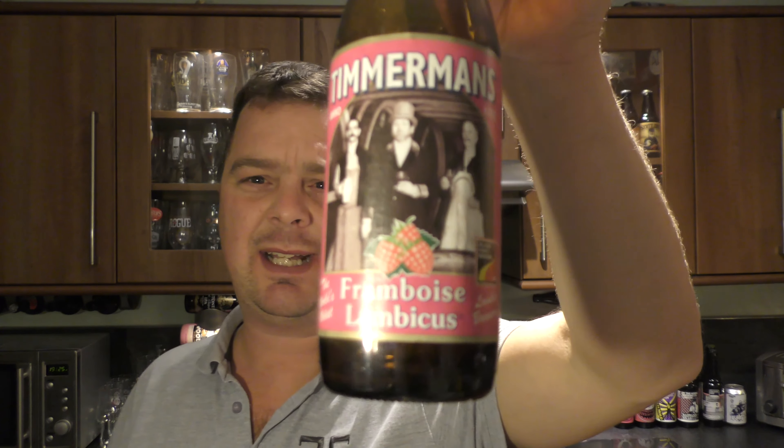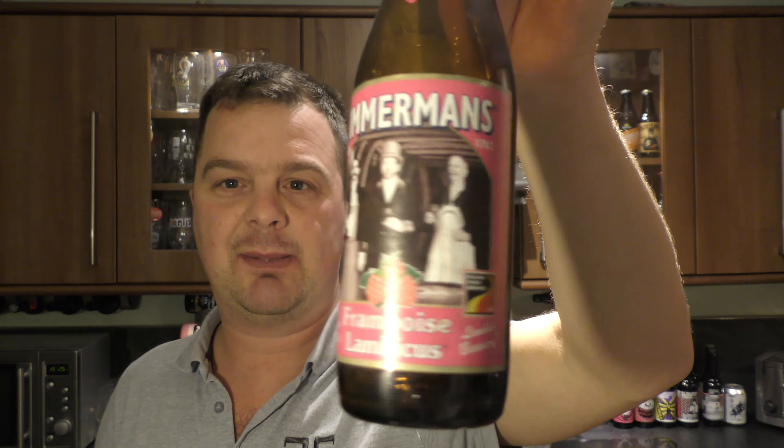I'm going to rate it — I'm going to give it a 6 out of 10. It's a nice tasting beer but I've taken a couple of marks off because of the E numbers. I just wanted to let you guys know there are E numbers in Timmermans Framboise Lambicus. They boldly put 'the world's oldest Lambic Brewery' on the label — I wonder what the founders would think about putting E numbers in their Lambics.